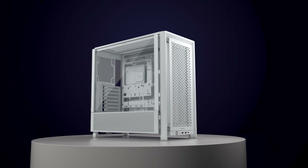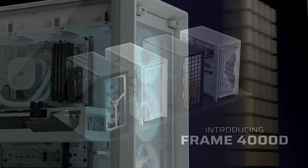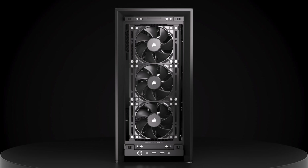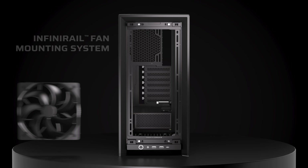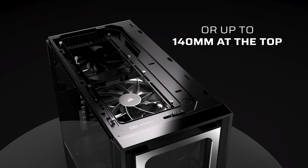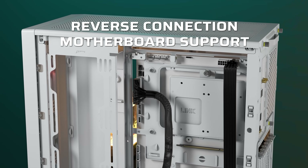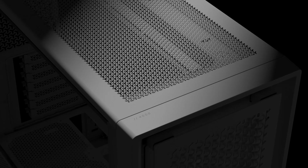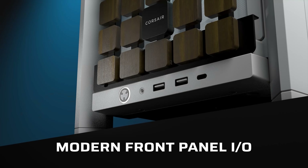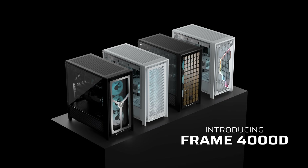Today's video is brought to you by the Corsair Frame 4000D computer case, available in a variety of configurations thanks to the Frame modular case system. Customize your cooling with the InfiniRail fan mounting system, use removable panels to cover cables or mount fans to guide the Frame 4000D's high airflow pathways, or go for a clutter-free build thanks to reverse connector motherboard compatibility. There's also room for dual 360mm radiators, included GPU anti-sag support, and easy IQ link integration for RGB control and system monitoring. For more on the Corsair Frame 4000D, click the sponsor link in the video description.